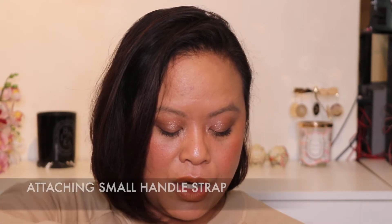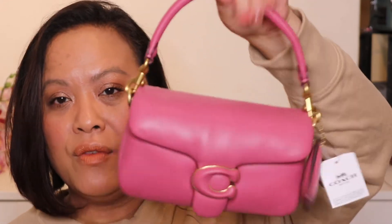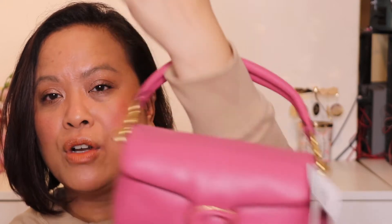You get a strap for the crossbody and also a shorter strap. I'll show you how the attachments work. It's nappa leather so it feels extraordinarily soft. You've got this mini hook so you can wear it in the crook of your arm or hold it like this. There are just so many different ways to carry it. It's a petite size so you can't really put it on your arm, but it's nice that you can alternatively hold it by hand as well.